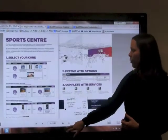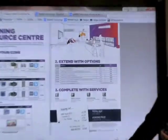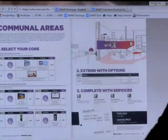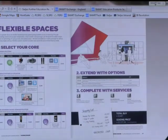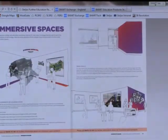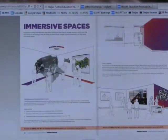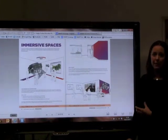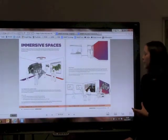I'm just going to flick through quickly so you can see what other spaces we have available here: sports centre, learning resource centre, staff rooms, communal areas, flexible spaces, and immersive spaces. We're seeing an increasing number of universities that are looking for immersive spaces, and we have some really good technology that fits there, but we also have some expertise and people that can come out and provide help, advice and support.